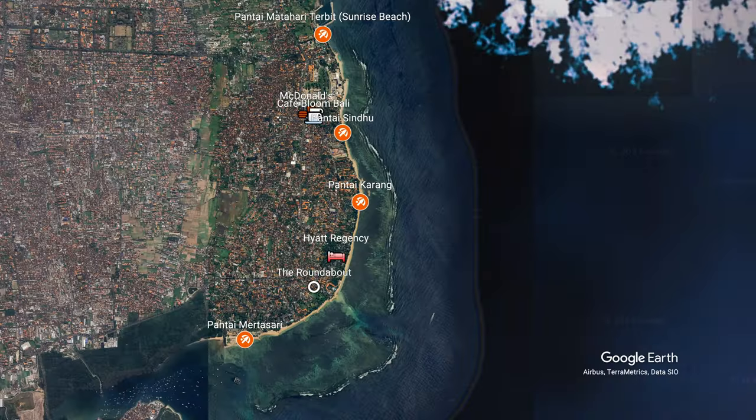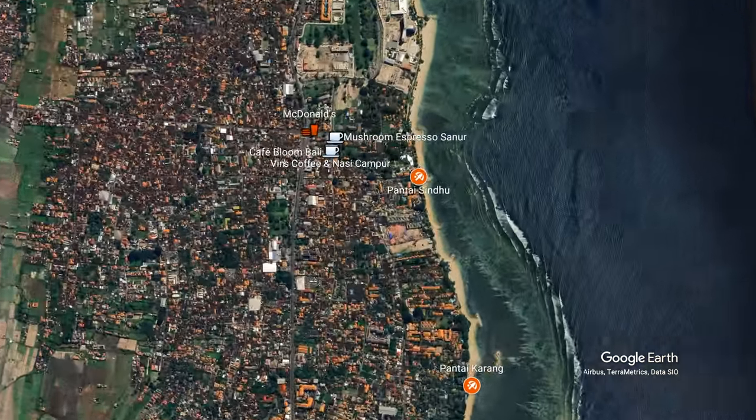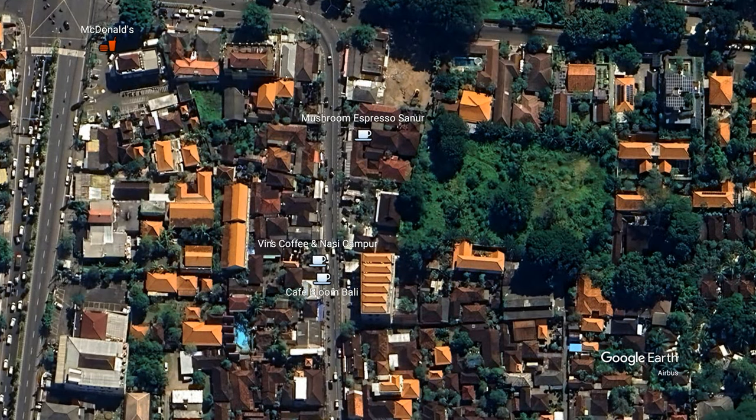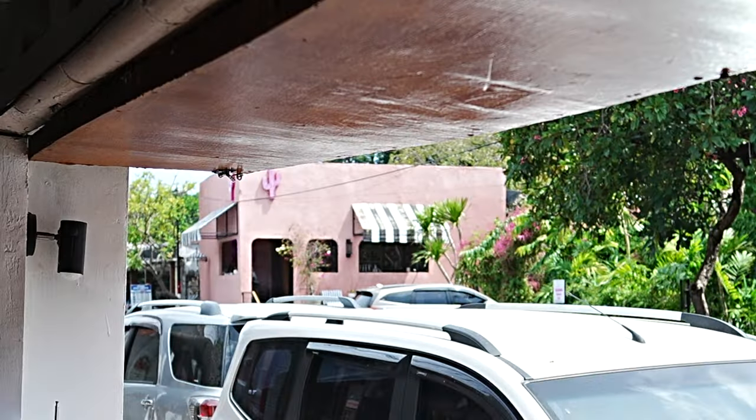Let's just talk about the location first — it's right next to Bloom, which I've already reviewed before, and it's quite north. It's north of Pante Sindhu, the road that goes down to Sindhu beach, north of the market, just not far from Mushroom Espresso. You can see the pink wall in the background there.